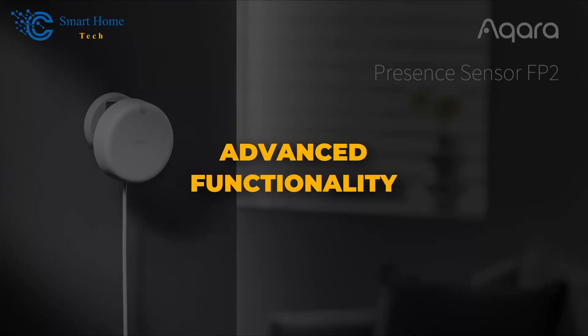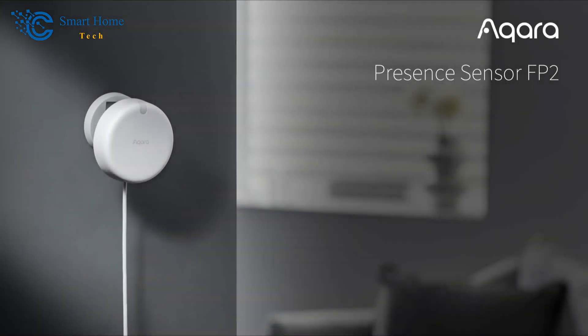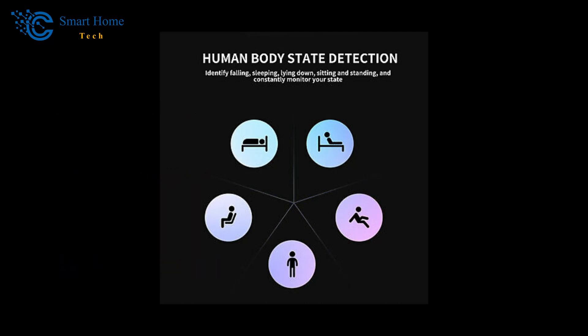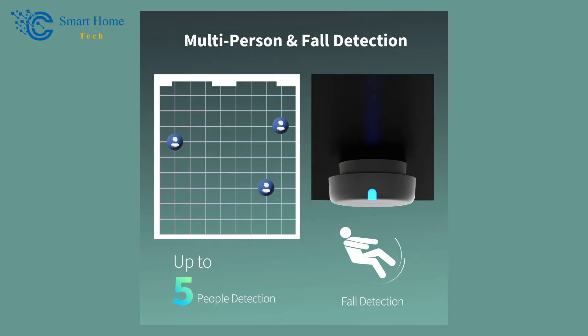Number 4: Advanced Functionality. The Aqara FP2 steps up its game with functions like sleep tracking, people counting, and posture detection — lying down, sitting, standing, or walking. Its compatibility with Matter ensures it stays up-to-date with the latest smart home advancements. A standout feature is fall detection accuracy of over 98% within a 2-meter radius circular area. This function operates discreetly, without cameras or tracking devices, providing you with a sense of security and peace of mind.